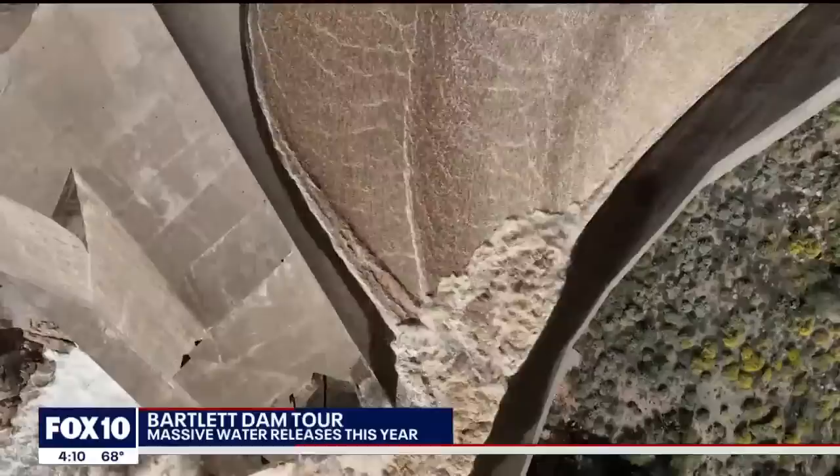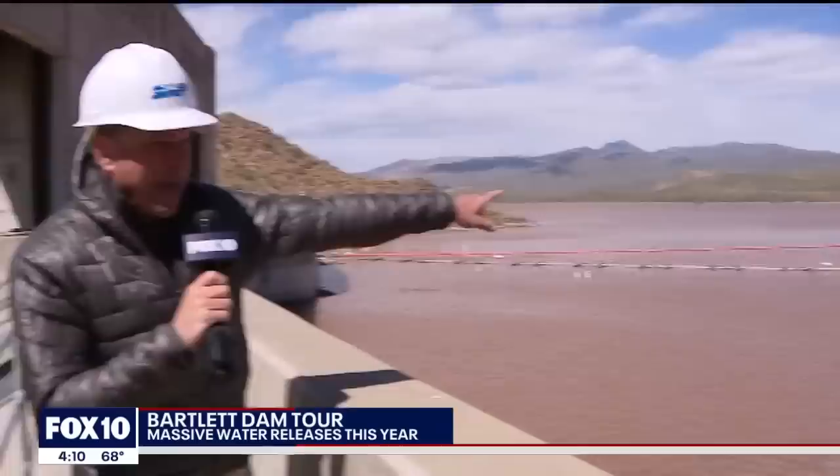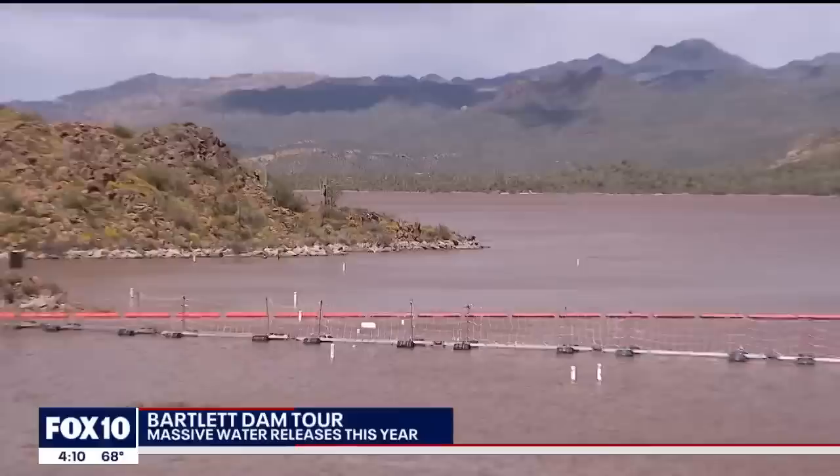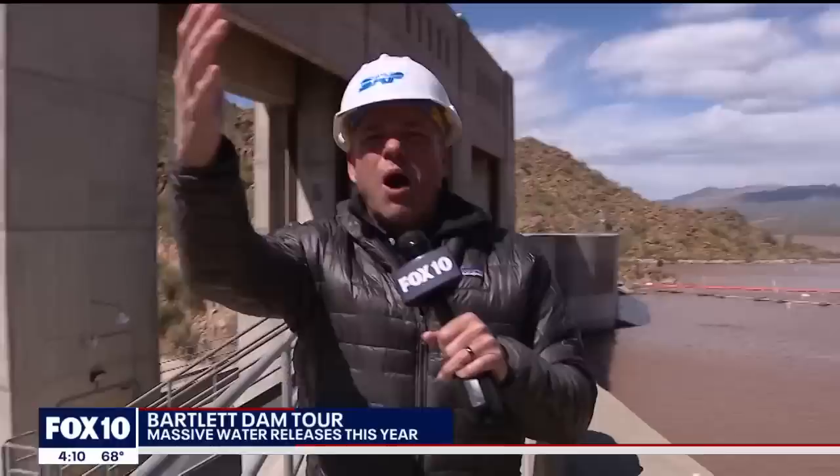We are on top of Bartlett Dam — construction was completed in 1939, creating Bartlett Lake. Up here you can see Bartlett is almost a milk chocolate brown, and that bathtub ring you see on so many of our desert lakes does not exist. This is a very full lake, and this is a very interesting dam.